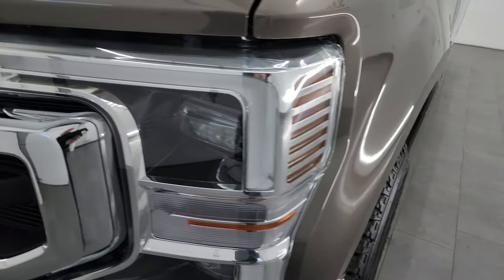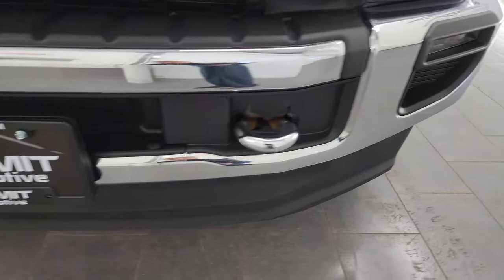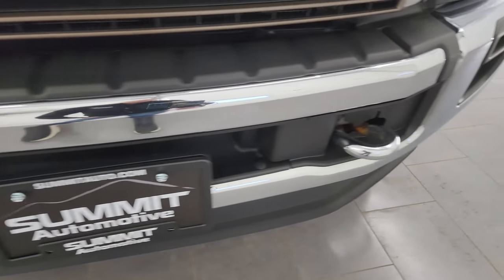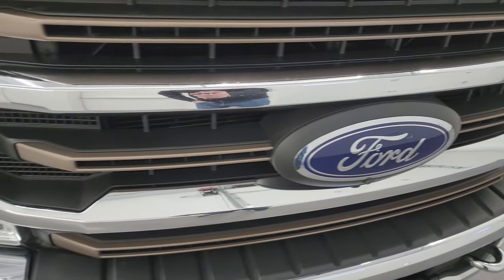Front fender is in excellent shape. It does have the LED headlamps, running lights, and fog lights — I will turn all those on at the end of the video so you can see just how bright they are. The front bumper and lower valence are absolutely perfect. You do get the chrome tow hooks and also the bronze trim on the grille.